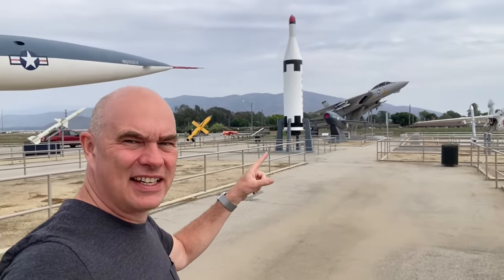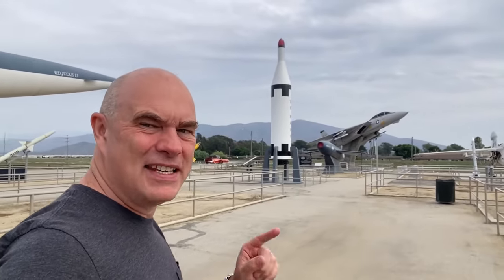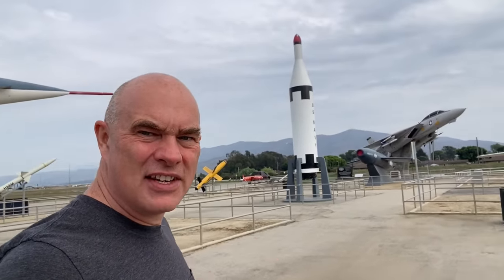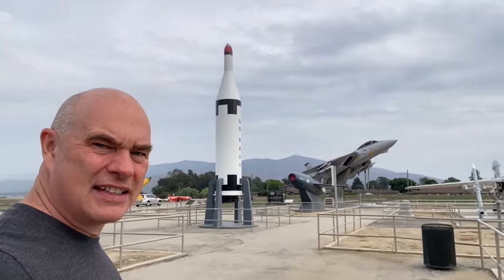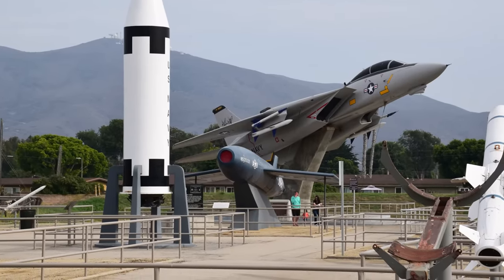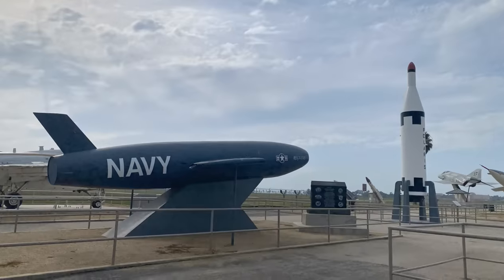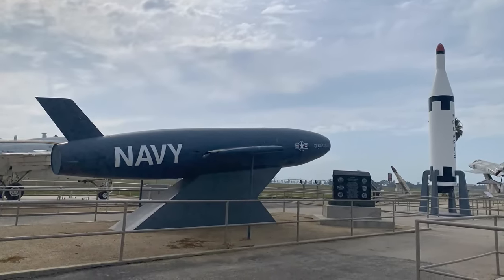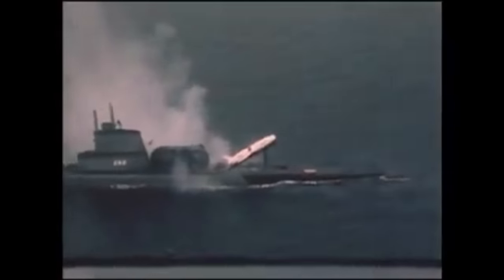In fact, they have an even earlier submarine-launched nuclear missile behind it. You might not recognize it, but between the Polaris and the F-14, that is a Regulus missile. So the Regulus was the first submarine-launched nuclear weapon that the US deployed, and it was deployed completely differently — the idea being that the submarine would surface and launch one of these things. This is basically a cruise missile that would carry a nuclear warhead.